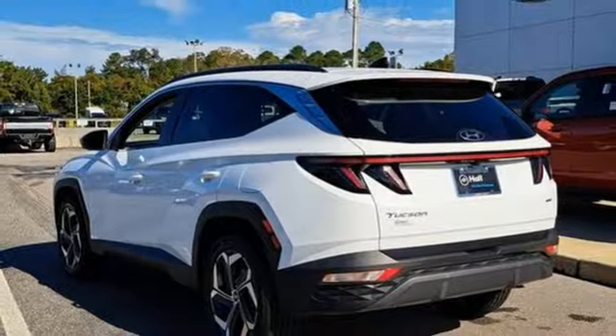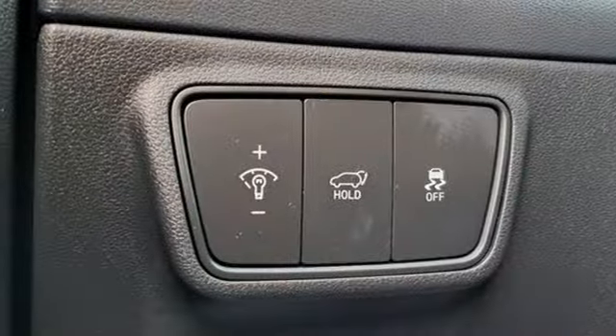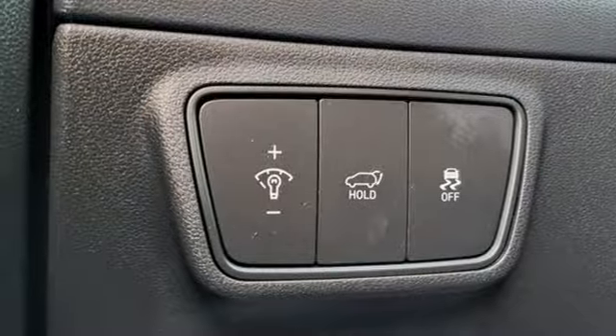Dual zone climate control, inductive device charging, streaming audio, hands-free lift gate, smart device remote engine start, and an i4 engine.